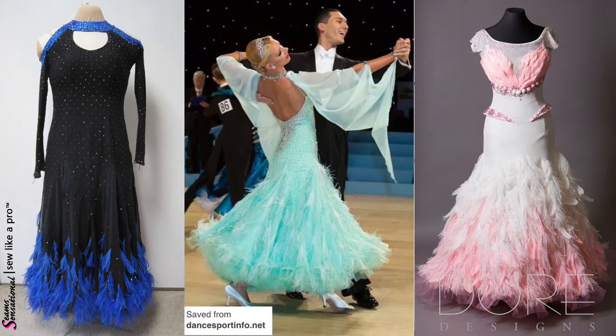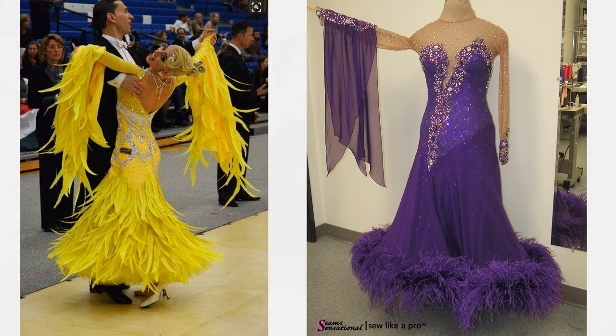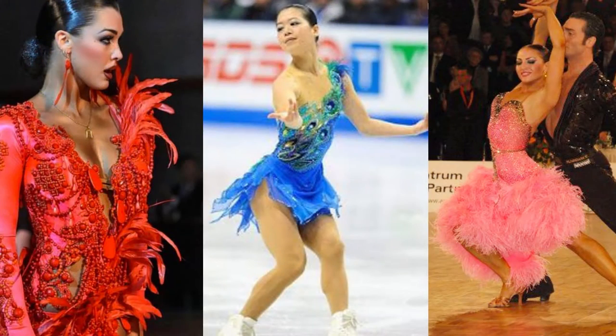Take a look at these photos that I pulled off of my Pinterest page. Feathers are wildly popular at the moment, and not just the classic boas on the bottom of standard gowns, but also for Latin dresses and skate dresses — they're very trendy.